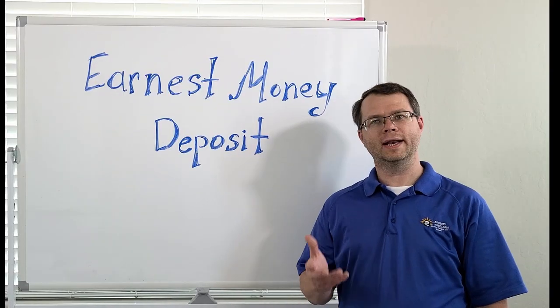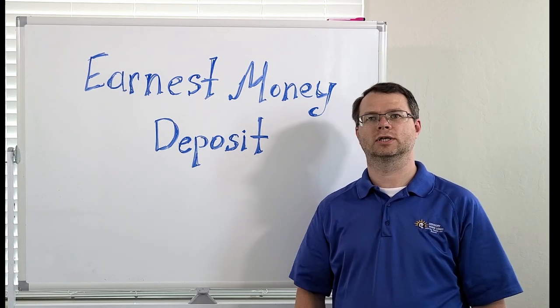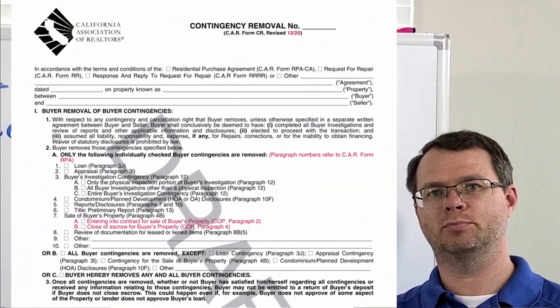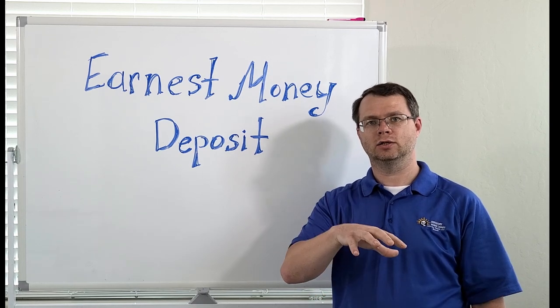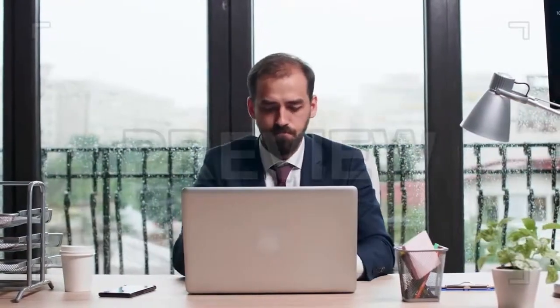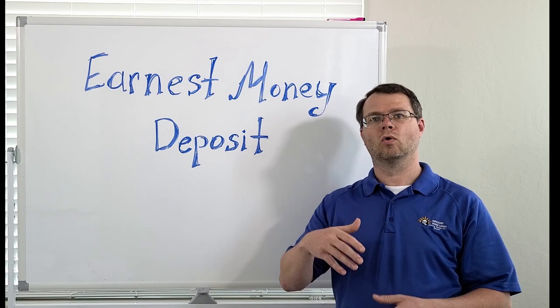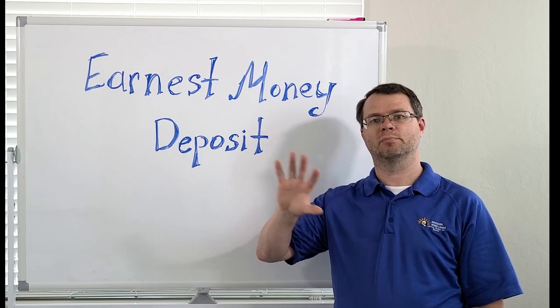What happens to the earnest money if the deal falls through? If the buyer fulfills all the contingencies and the sale proceeds as planned, the earnest money deposit is typically applied towards the down payment and closing costs. However, if the buyer decides to cancel the purchase for a valid reason as stated in the contract, such as a failed inspection or an issue with financing, the earnest money deposit is usually returned to the buyer.